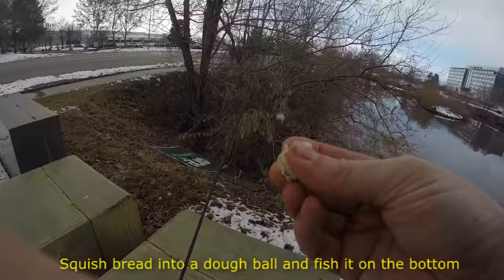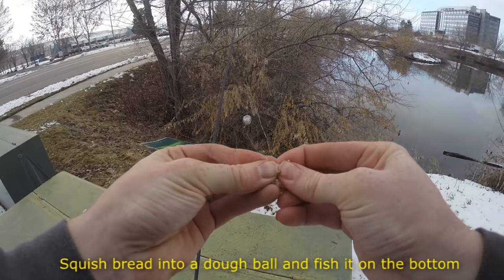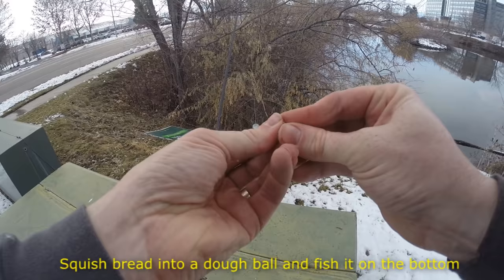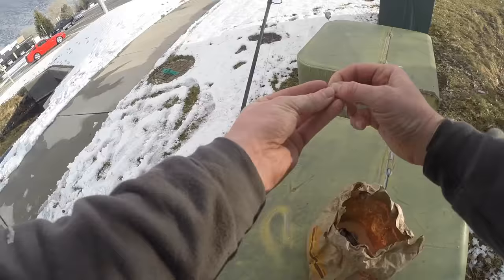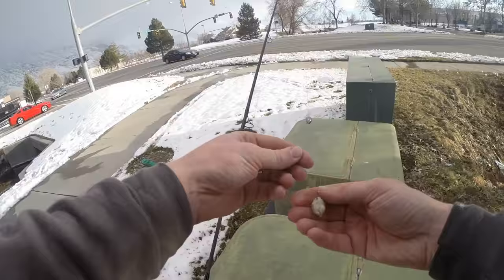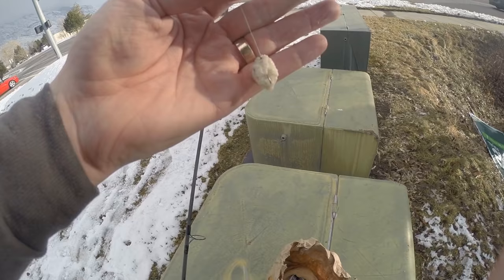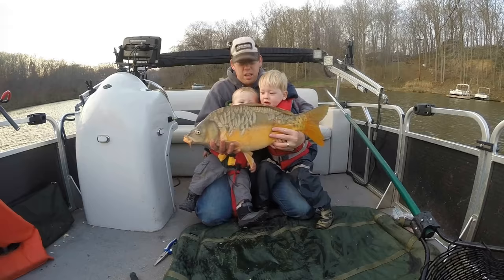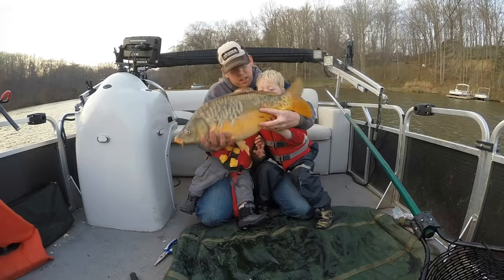Last but not least, number fifteen on the list is bread. Bread is a fabulous bait — it works well on the surface and on the bottom, it's cheap, it's easy to find, and carp everywhere seem to love it. The downsides include how fragile it is; it falls off the hook quite easily so you lose a lot of bait. Fish, birds, and ducks love to eat it too, so you have to be careful fishing with bread around ducks because they can swallow your hook. Additionally, if you want to chum with bread on the bottom, you have to roll lots of little bread balls, which is very time-consuming.